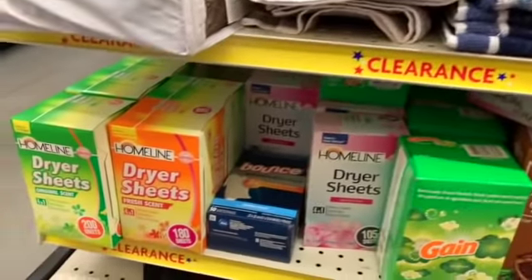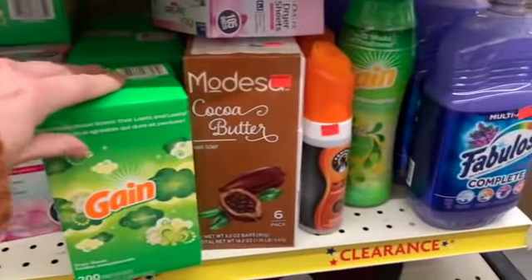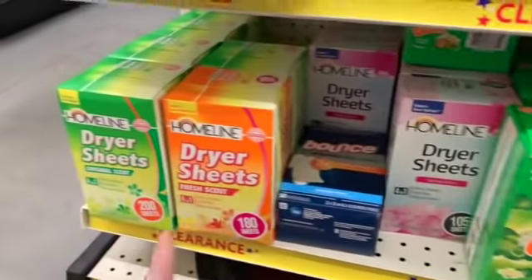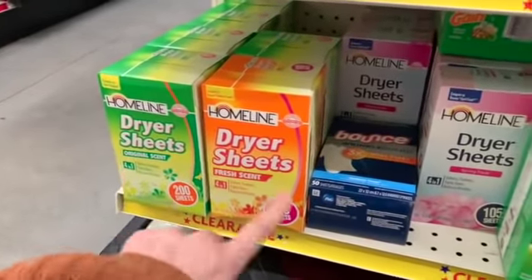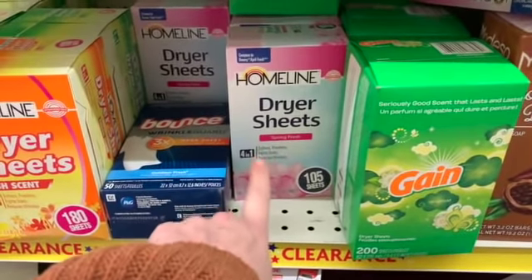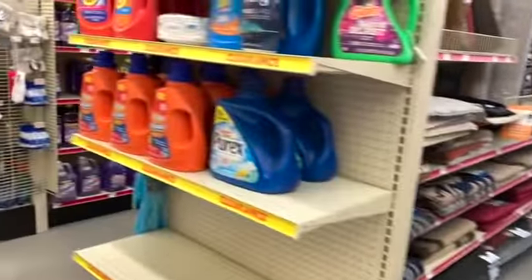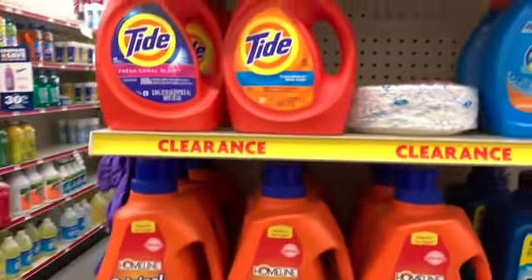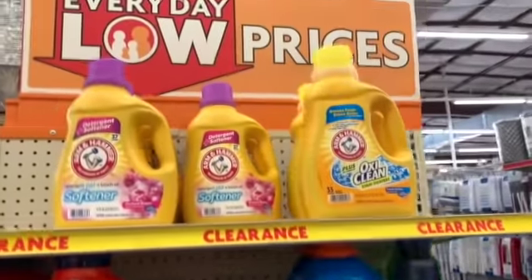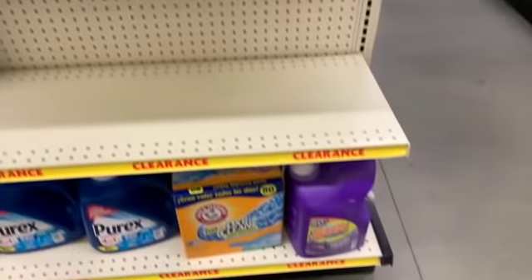We have washcloths and dryer sheets back here. I don't see prices though, so definitely scan these. Gain dryer sheets, Modessa soap — these are the big 180 and 200 count dryer sheets — and we also have Bounce and the dupe to April Fresh, 105 count. Those are definitely worth scanning. We also have detergents on clearance: All, Gain, Downy, Arm & Hammer, Tide, Home Line, Purex, and Sun.